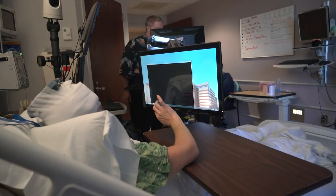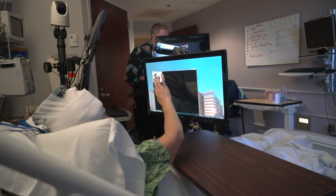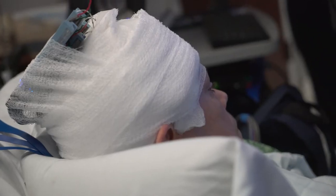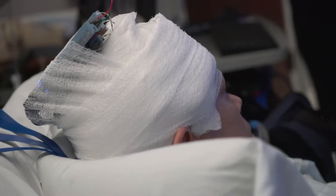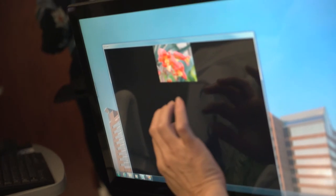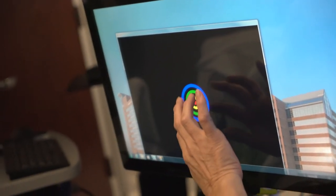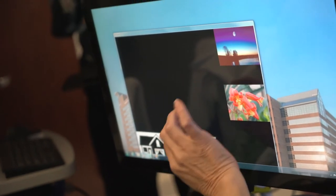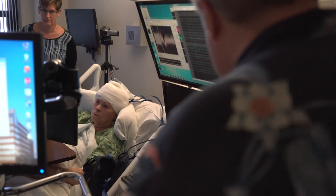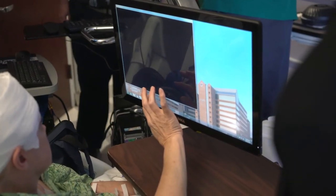We had two tests. One was a very short-term memory test that lasted about 120 seconds — two minutes — and we found that we could improve their performance on that memory test by about 37%. We had a second test in which we were able to test memory lasting more than an hour, up to 75 minutes, and we found that we were able to improve memory performance by 35%.